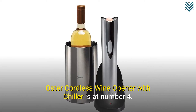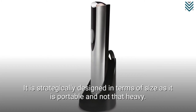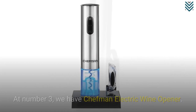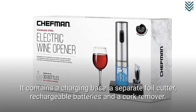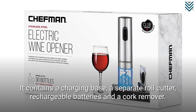The Oster Cordless Wine Opener with Chiller is at number 4. It is strategically designed in terms of size as it is portable and not that heavy. At number 3, we have the Chefman Electric Wine Opener. It contains a charging base, a separate foil cutter, rechargeable batteries, and a cork remover.